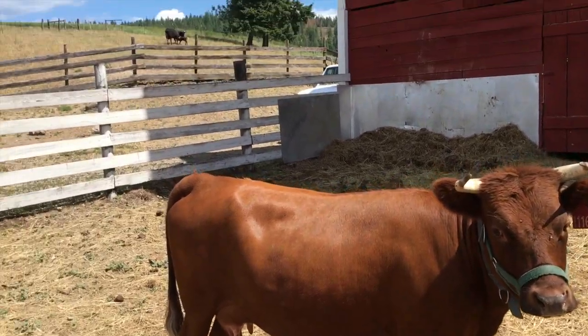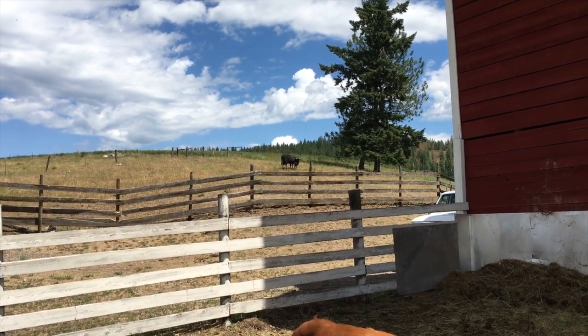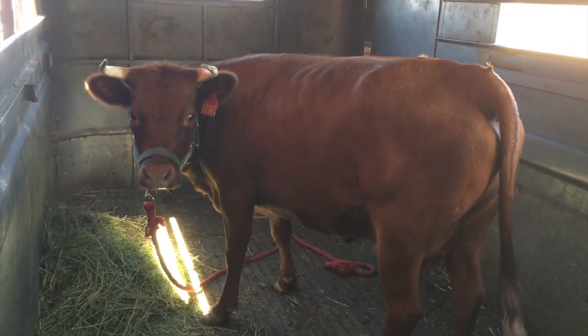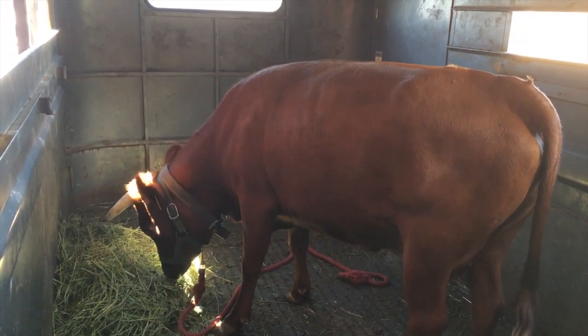We're going to go ahead and get her ready. The calf seems like she's up and starting to nurse a little bit and getting around, so they should be all right without us. Sangria was rather difficult to get loaded — she didn't want to go up into the trailer — but finally treats and hay prevailed.